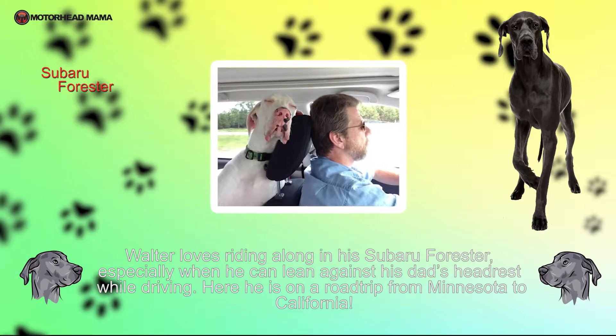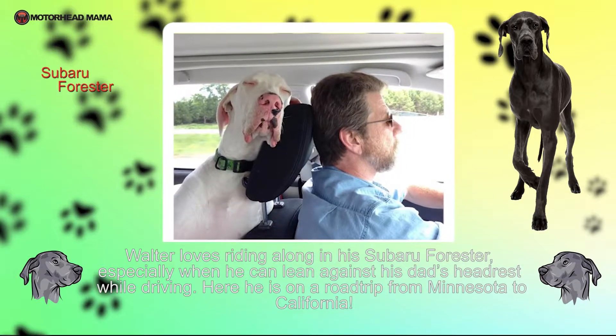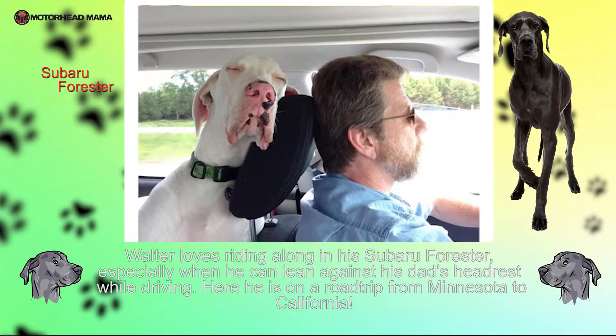Walter loves riding along in his Subaru Forester, especially when he can lean against his dad's headrest while driving. Here he is on a road trip from Minnesota to California.